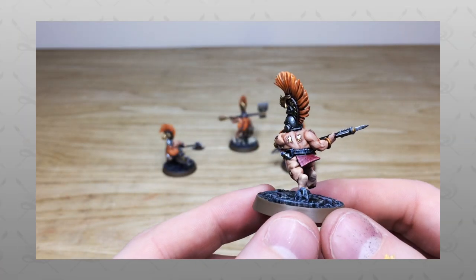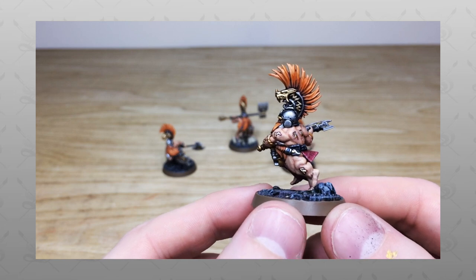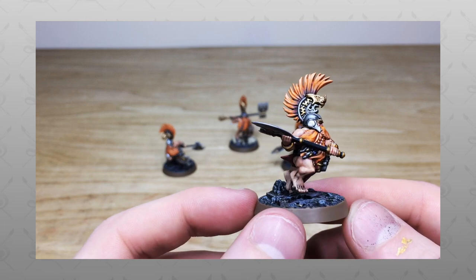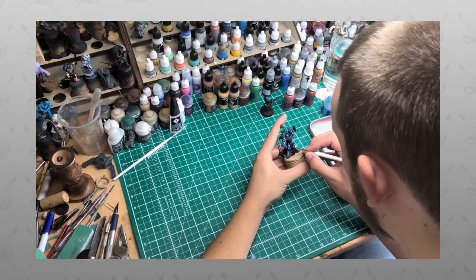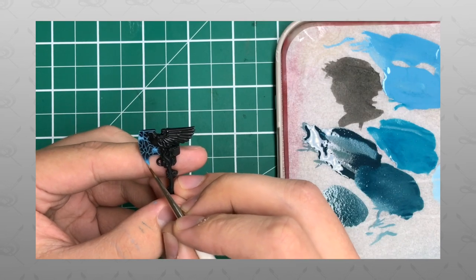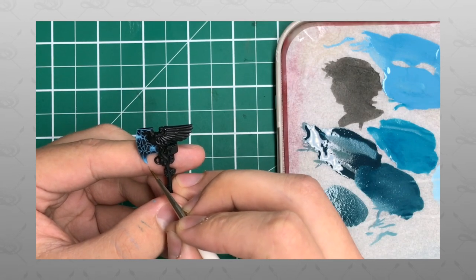Hey guys, hope you're well and welcome to this showcase video. We've got this really cool Fire Slayers warband — a really cool selection of models. If you're new to the Siege Studios YouTube channel, firstly welcome. Here at Siege Studios we are a UK-based premium commission miniature painting studio with 28 painters.